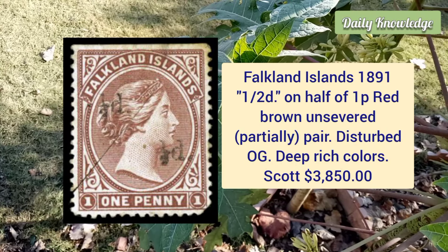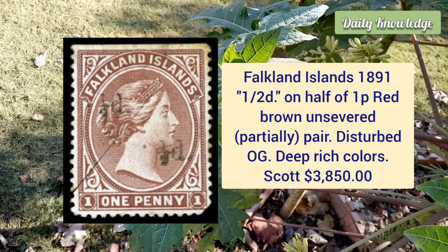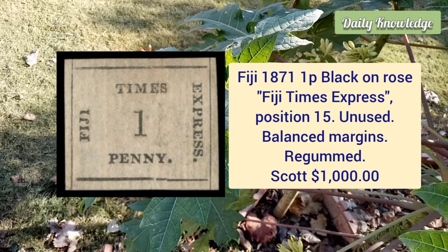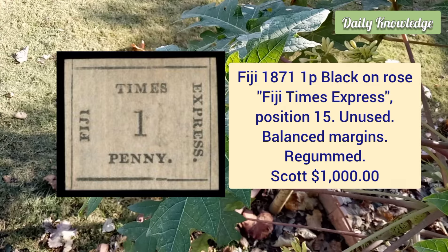Falkland Island, 1891, half penny on half of one penny red brown, unsevered pair, disturbed original gum, deep rich color and fine appearance. Fiji, 1871, 1 penny black on rose, Fiji Times Express, position 15, unused example with balanced margins and it is regummed.